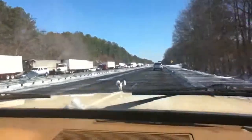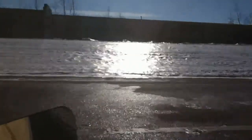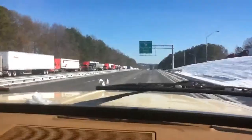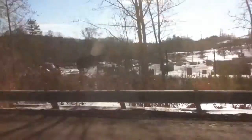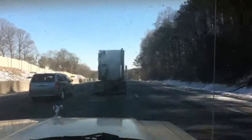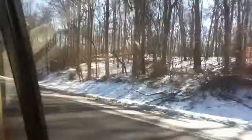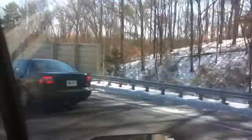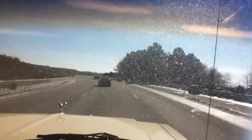We were going down to Taco Bell — my dad had a doctor's appointment — and we saw this. This is now past Industrial Boulevard, and the next stop will be I-285.